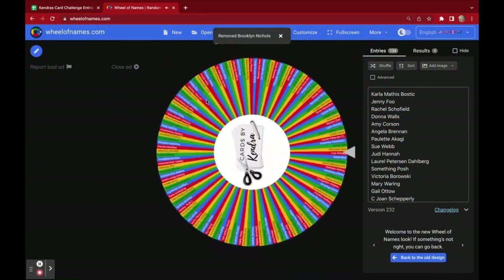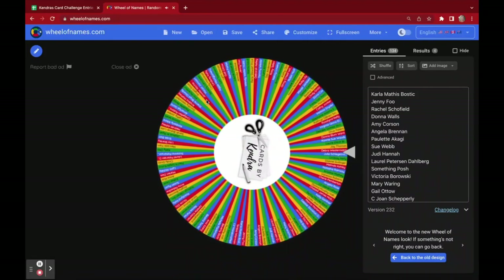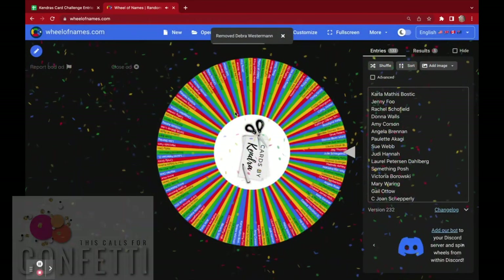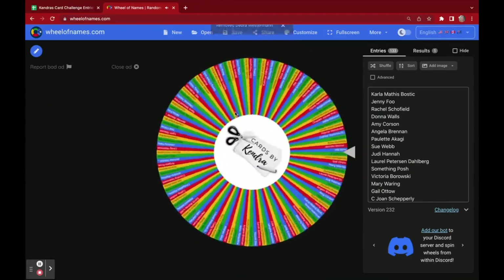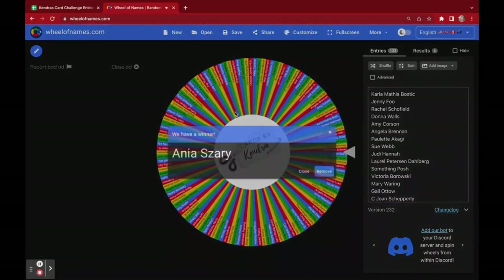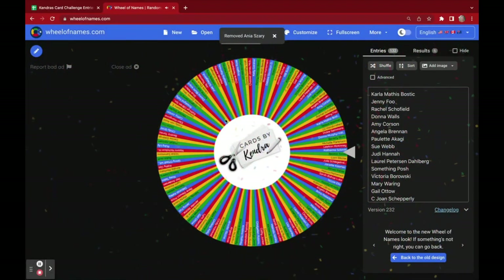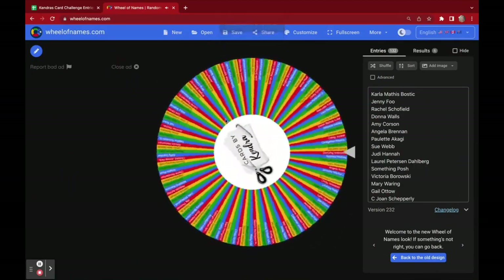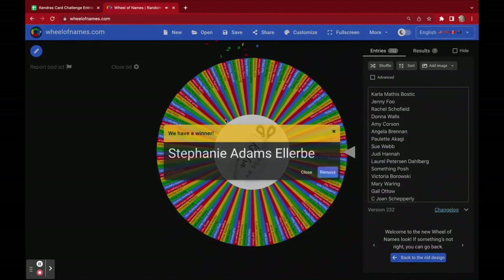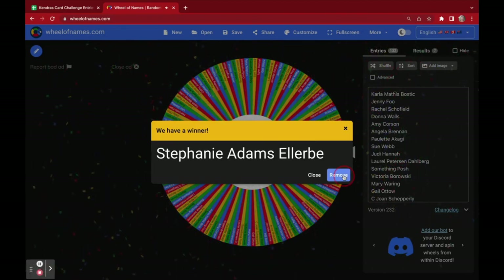Now I'll draw three winners for prizes from This Cause for Confetti. The first winner is for a confetti mix, and that winner is Debra Westerman. Congratulations, Debra! The second winner for a confetti mix is Anaya Zari. Congratulations, Anaya! And the third winner of a prize from This Cause for Confetti is Stephanie Adams-Ellerby. Congratulations, Stephanie — you have won a shaker starter kit from This Cause for Confetti.